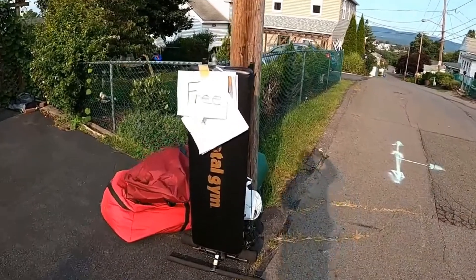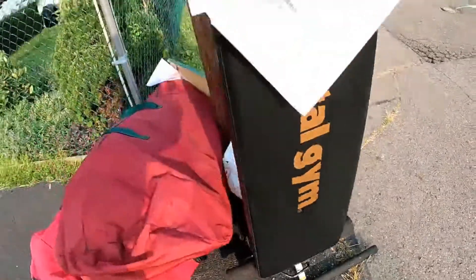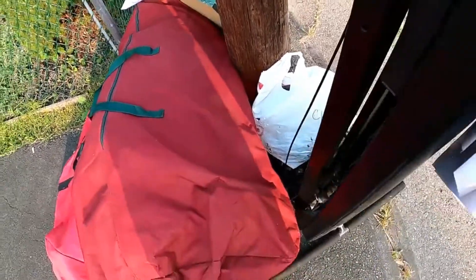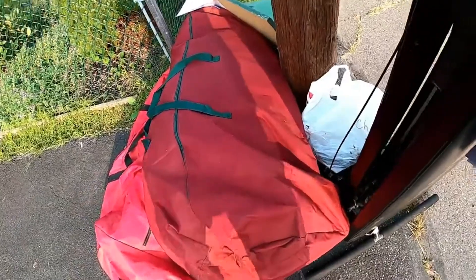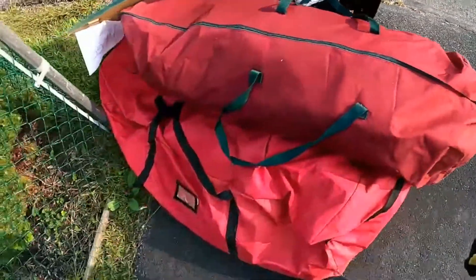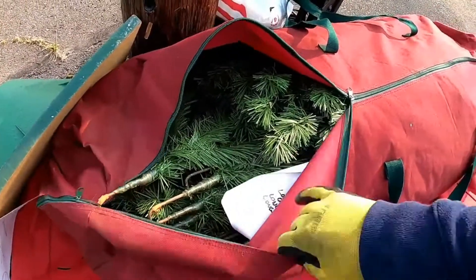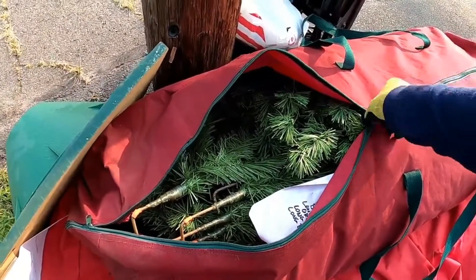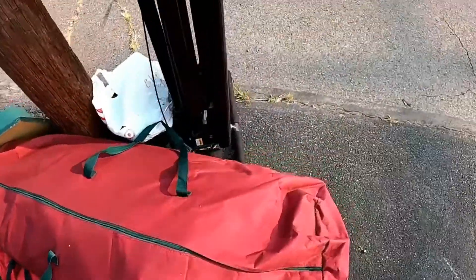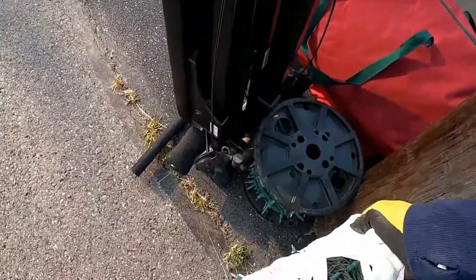Free guys — Total Gym right here. It's got the cables, there's no weights or anything, it's just a stretchy bunch. There's Christmas lights down here. I don't know what's in these bags — maybe a Christmas tree. Oh yeah, that's a big Christmas tree. I'm sure both these bags have Christmas stuff in them, but we'll take this Total Gym.